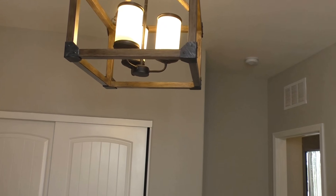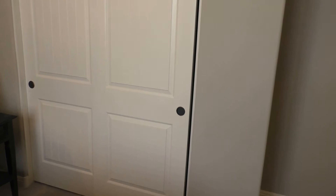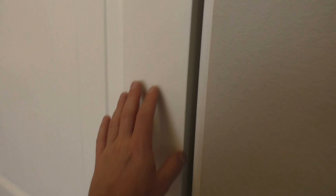The only thing I don't like about this house is there's no walk-in closets. It's just regular sliding door closets.